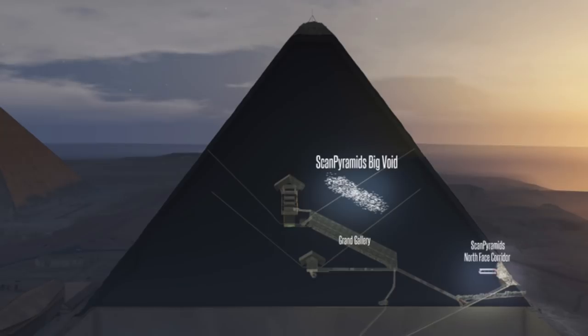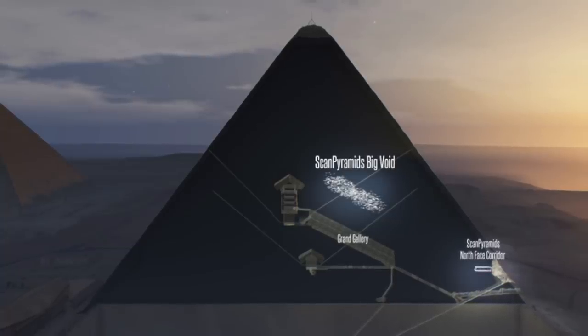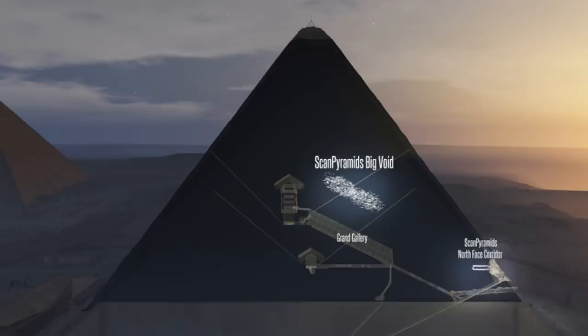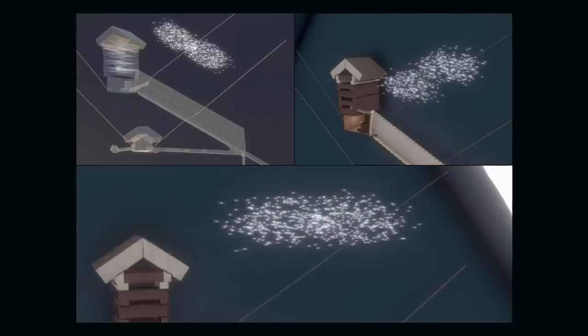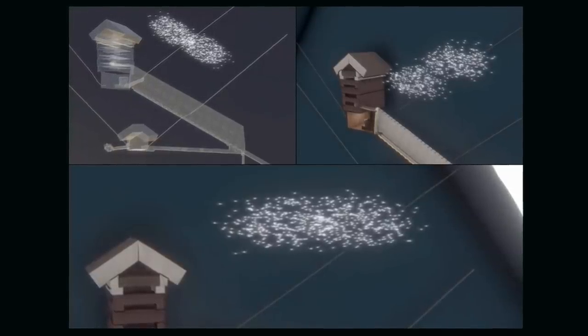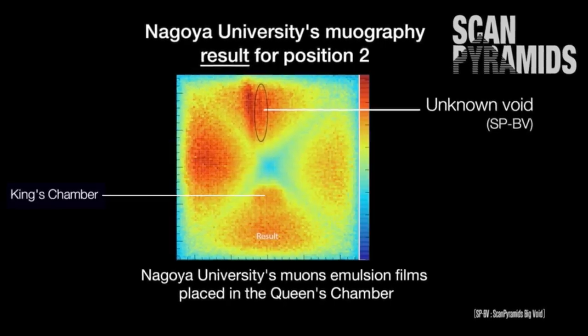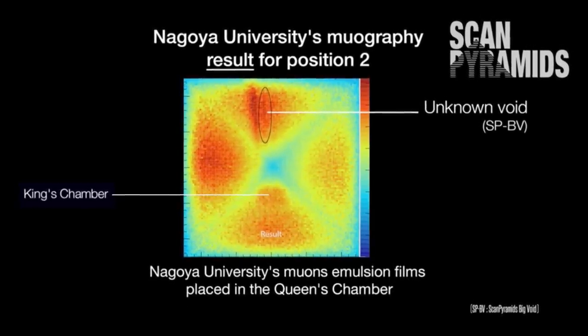Back at the end of 2017, not long after I started the Ancient Architects channel, the Great Pyramid hit the headlines with news that a giant void had been found inside the structure above the Grand Gallery. The large void became the focus of media attention, with some saying it was an abandoned chamber used to help lift large granite blocks high up into the structure during construction.